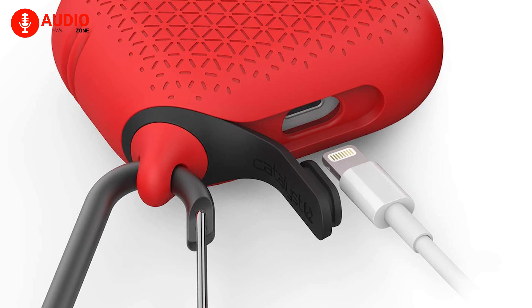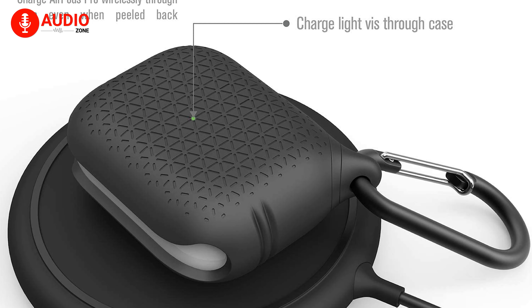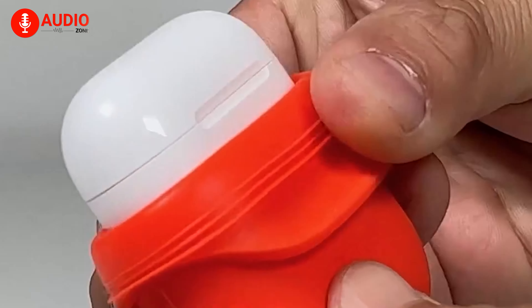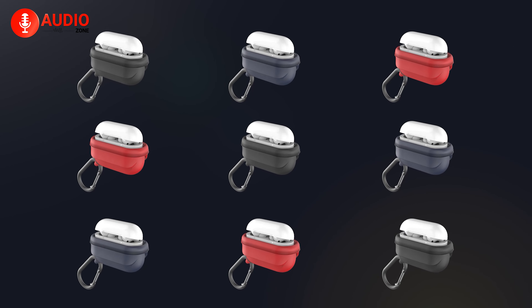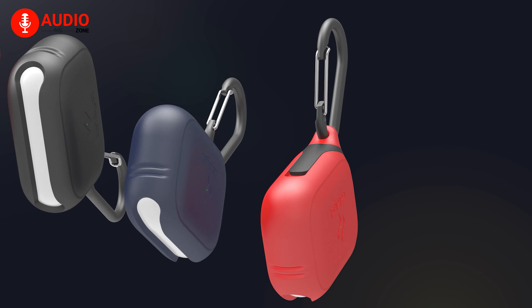The waterproof series makes it easy to access the charging port, and with wireless charging not tampered with, the case charges faster. Not only is this case functional, but it also distinguishes itself from the rest with a perfect fit. The Catalyst waterproof case for AirPods Pro 2 is the perfect gift for the AirPods fanatic in your life.